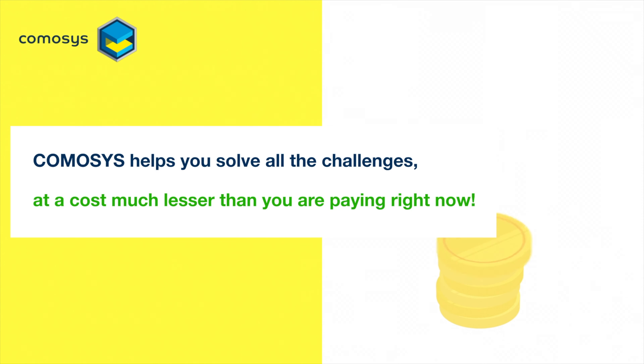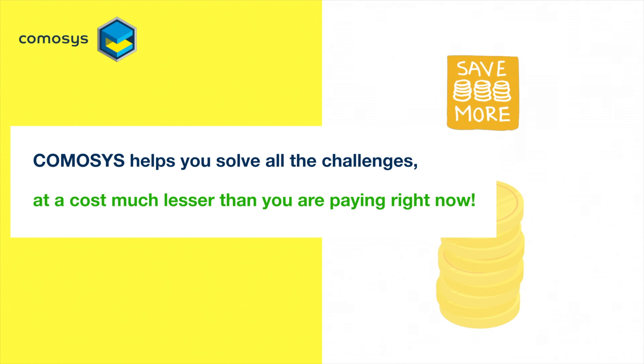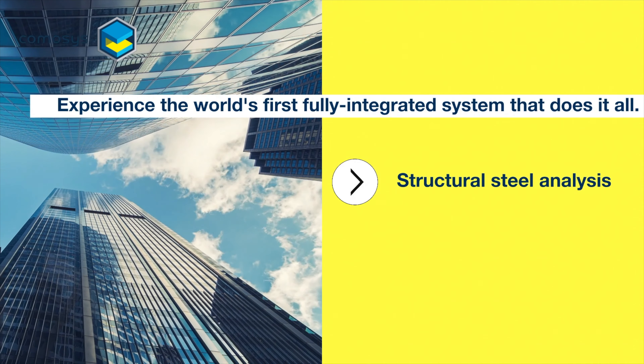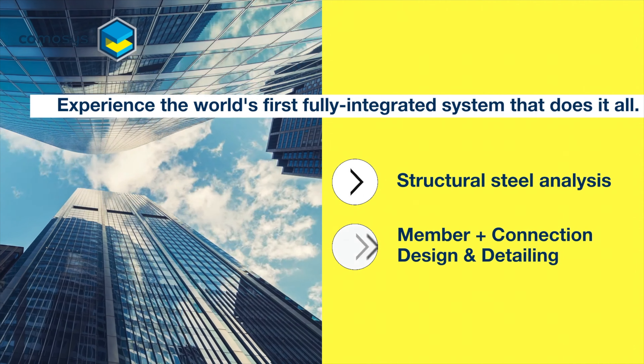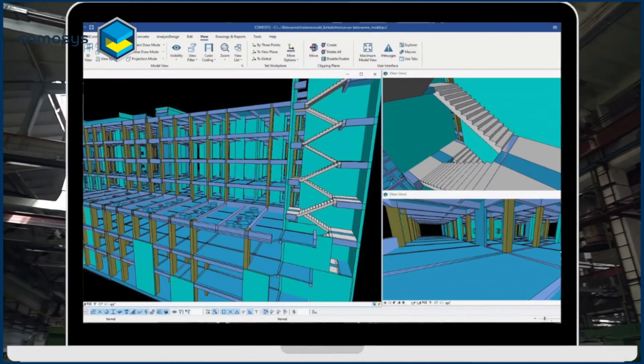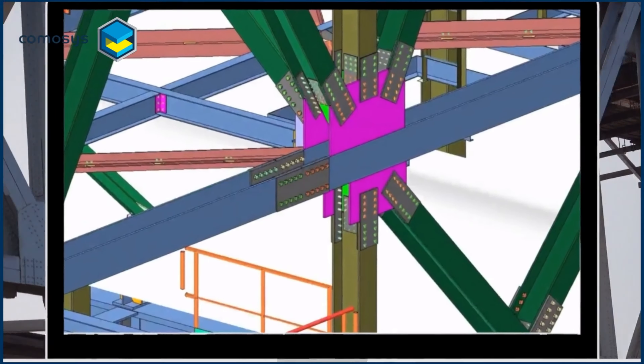Camosys helps you solve all the challenges at a cost much lesser than you are paying right now. Experience the world's first fully integrated system that does it all. Start with structural steel analysis, work on member and connections design and detailing, and even finish with sharp drawing production.